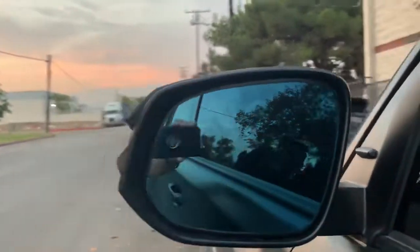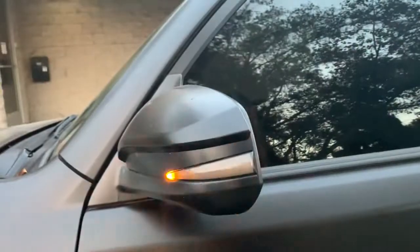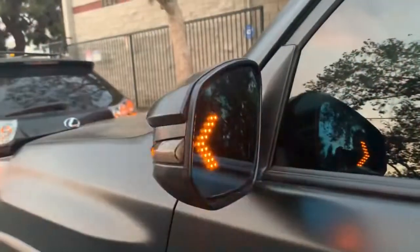I purchased them with the sequential smoked-out side markers. I'll put a link below. If you like the videos, go ahead and subscribe. There will also be a promo code for the side marker and rear mirrors.